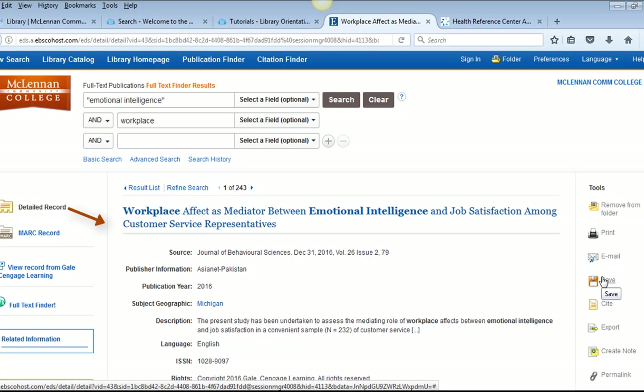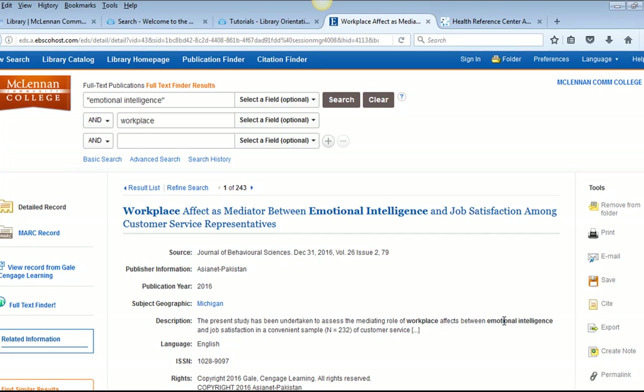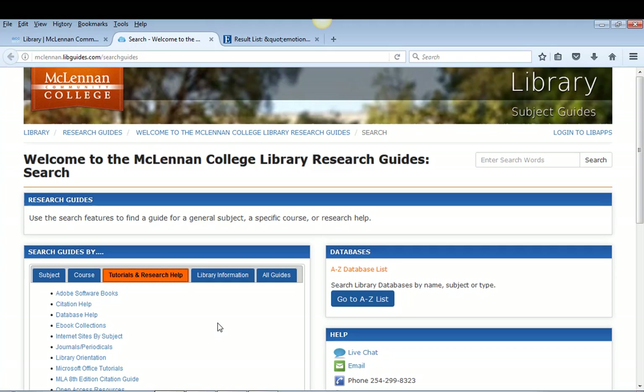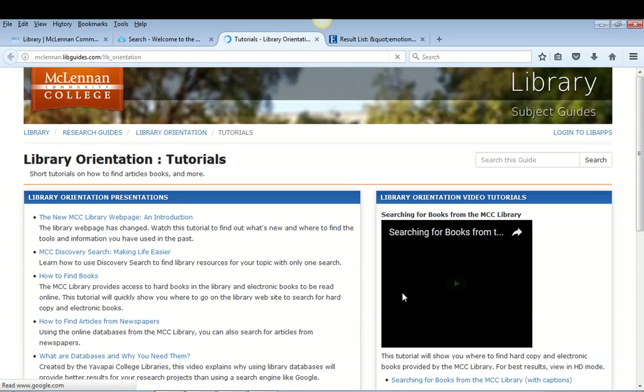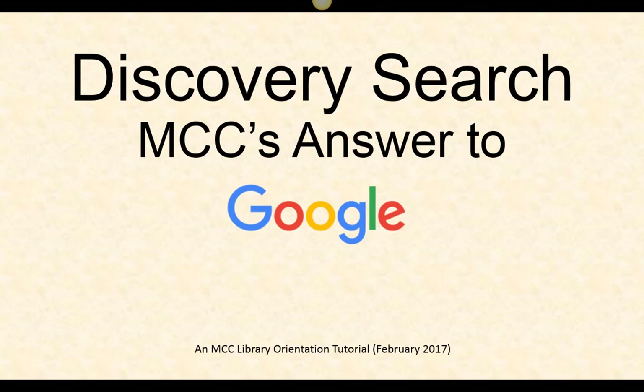You will want to retain the article records when you get ready to make your APA or MLA bibliographies. For more specific help on searching for books, eBooks, news, or newspapers, we have separate tutorials available on the library website under 'Library Orientation.' Thank you for viewing this tutorial and please let the library know if you have any questions or comments by calling, using our Ask a Librarian service, or by chatting with a librarian during library hours.